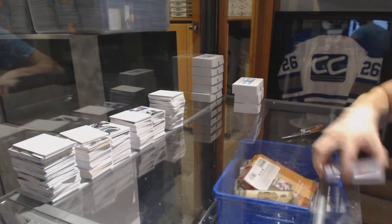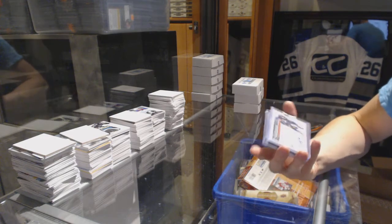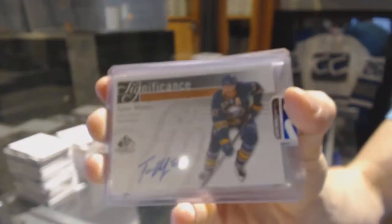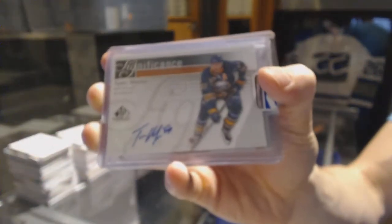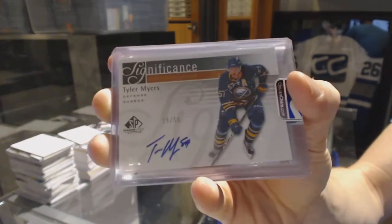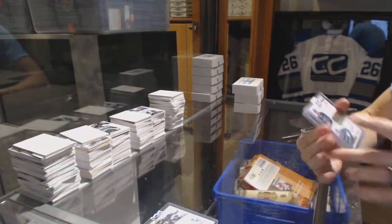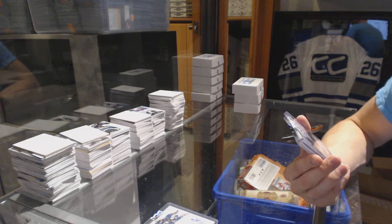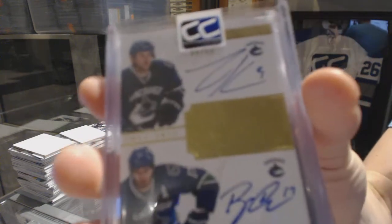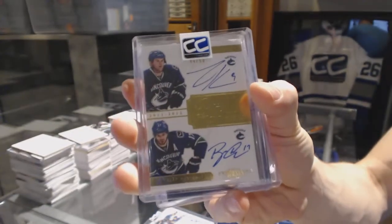Boxes twenty-two through twenty-five are for T-Clamp. Box twenty-two: we've got an 11-12 SP Game Used Significance autograph number 28 of 50, Tyler Myers. We've got an 11-12 Dominion Pen Pals dual autograph number 44 of 50, Zach Kassian and Ryan Kesler.